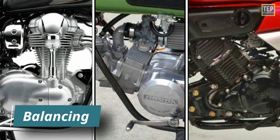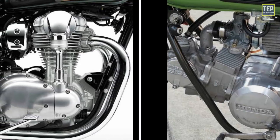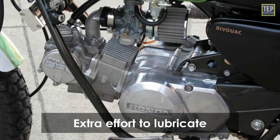Regarding balancing, when you design the crankshaft-piston assembly it needs to be balanced for less wear and vibration; it is easier to do so in vertical engines than in horizontal engines. Regarding lubrication, horizontal engines need to take extra effort to lubricate the engine.